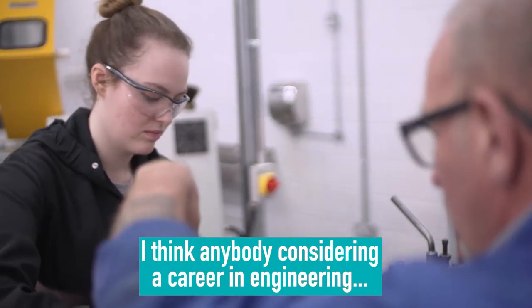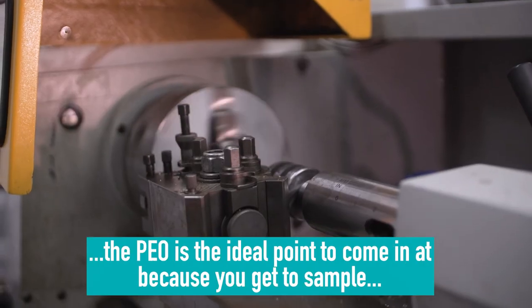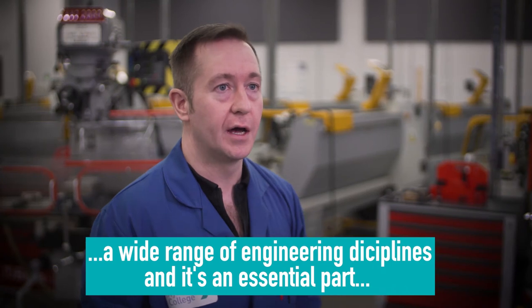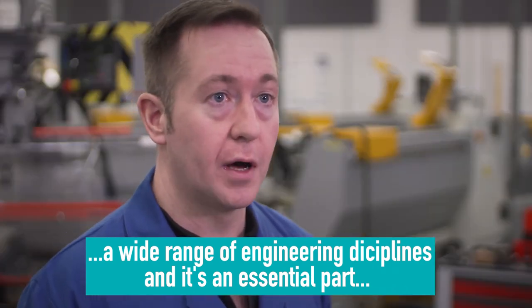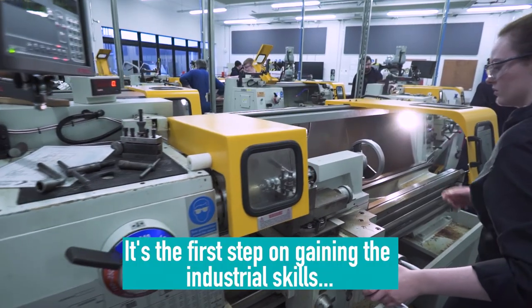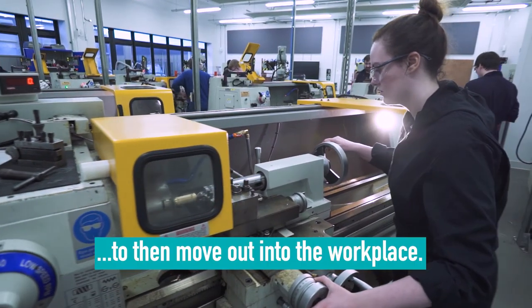I think anybody considering a career in engineering, the PEO is the ideal point to come in at, because you get to sample a wide range of engineering disciplines and it's an essential part of a modern apprenticeship in engineering. It's the first step on gaining the industrial skills to then move out into the workplace.